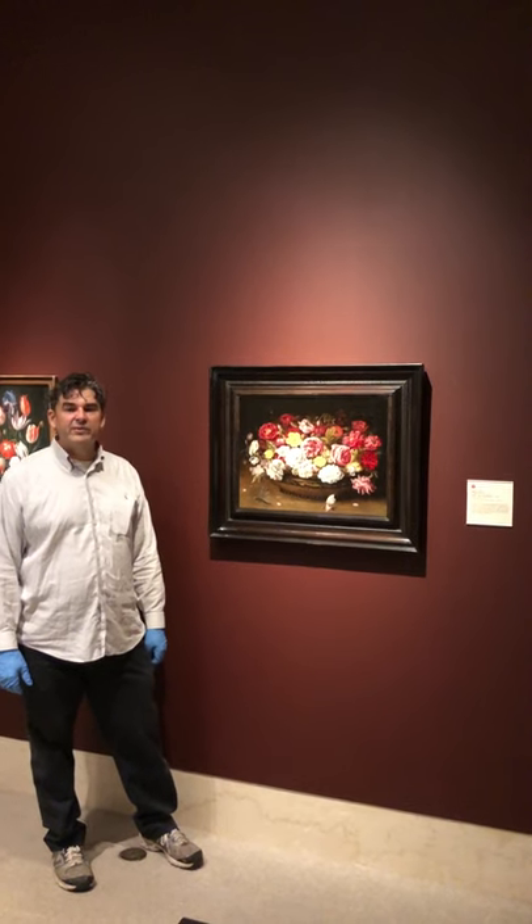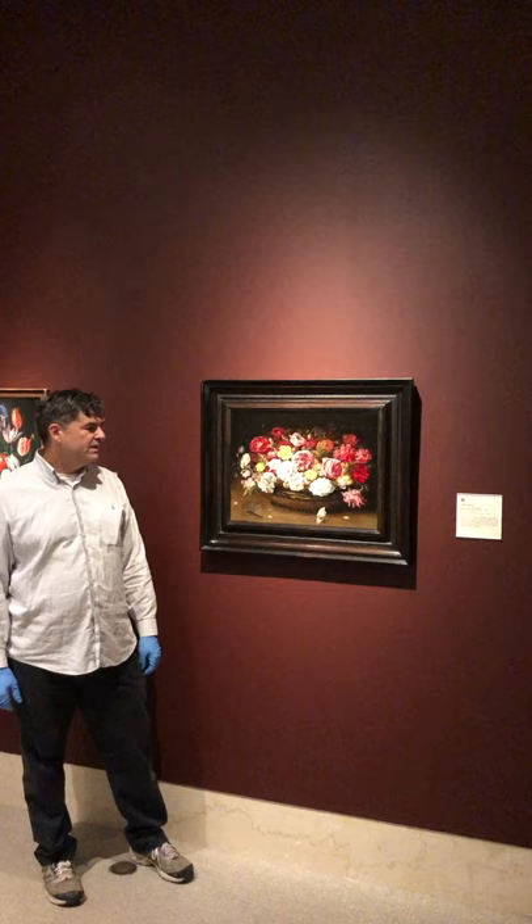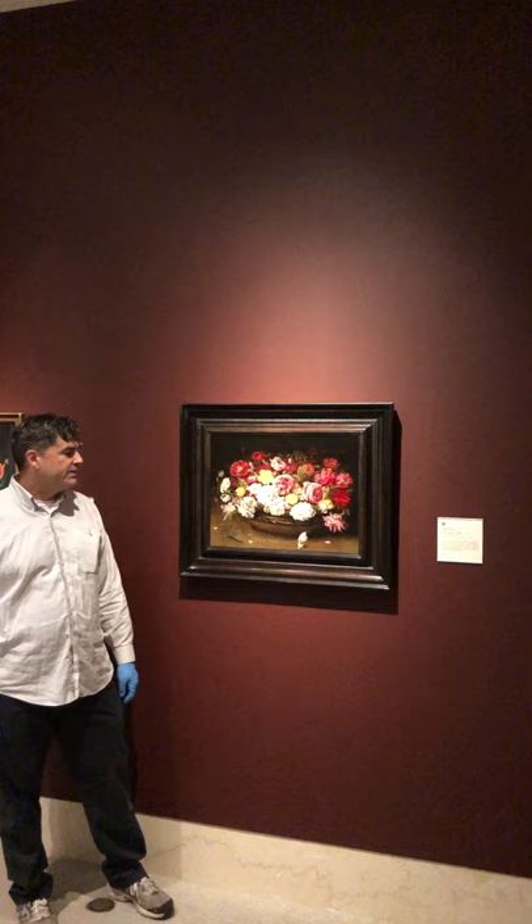One of my favorite pictures in the exhibition is this absolutely stunning still life of fresh roses by Osius Biert. Biert specialized in flower paintings, and this is one of the most beautiful and really evocative paintings in the exhibition.